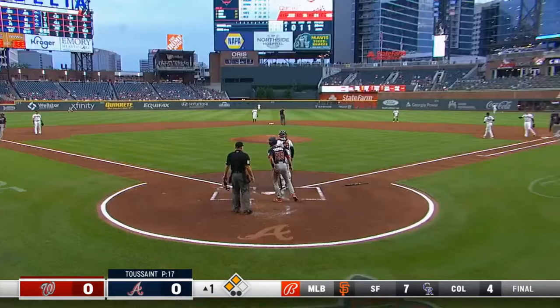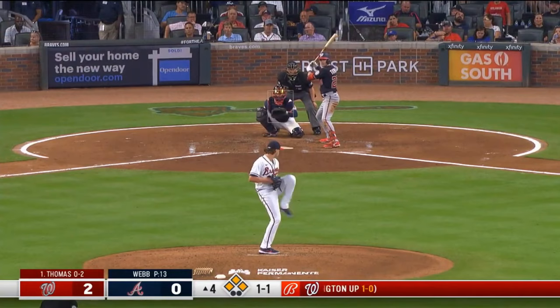And Freddy — nice play. Thought about coming home but he'll take the out at first and give Bell his 77th RBI.